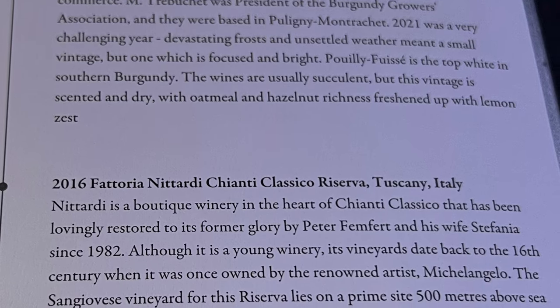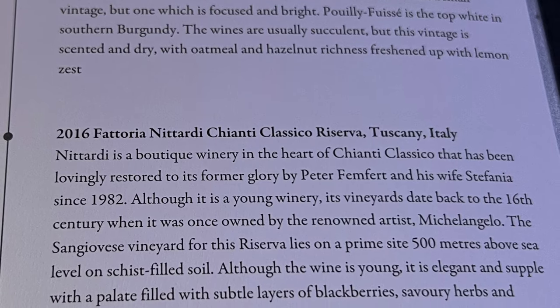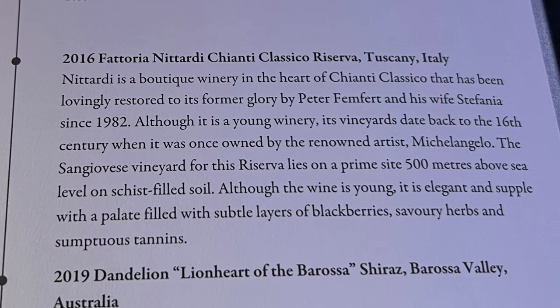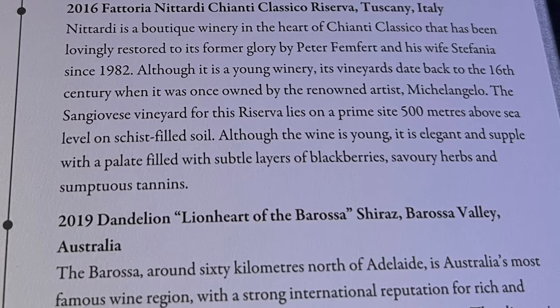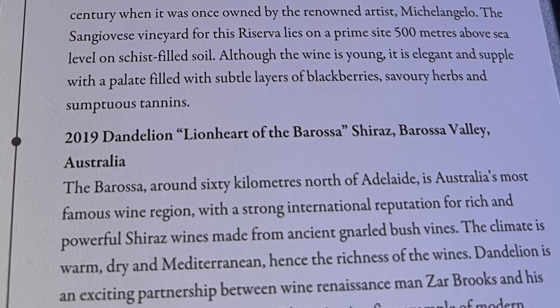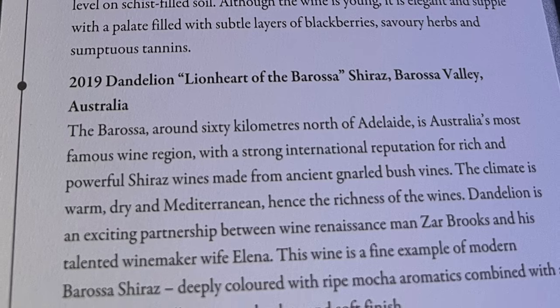On Air Canada business class they had a Côtes du Rhône Villages and a Portuguese wine from the Douro Valley for the red selection. Here they have a Chianti Classico Riserva and a Shiraz from Australia. I give a slight edge to Singapore Airlines for their wine list in business class, but not by much — I'd probably rate this a C plus.